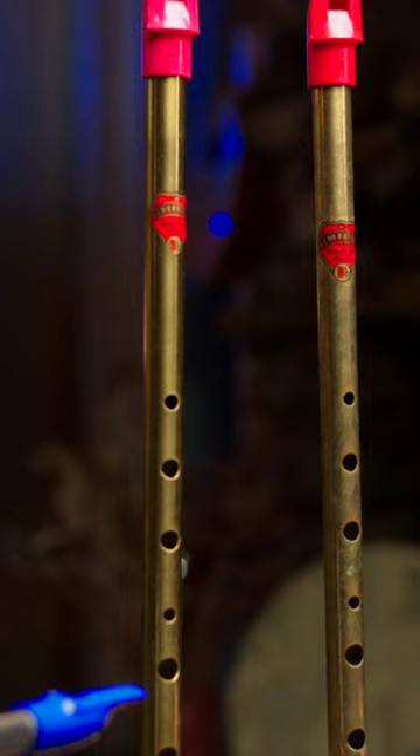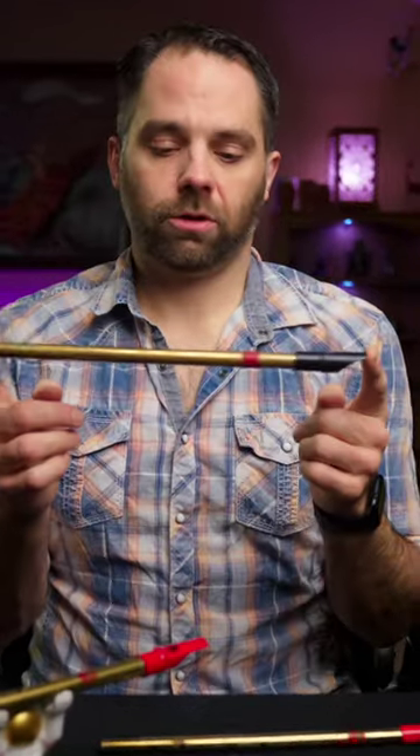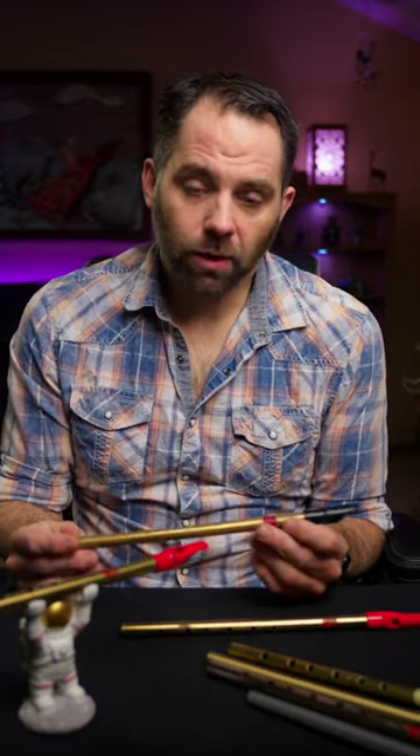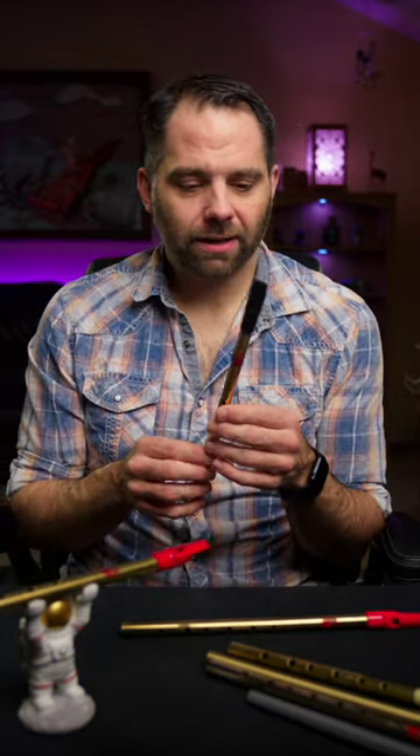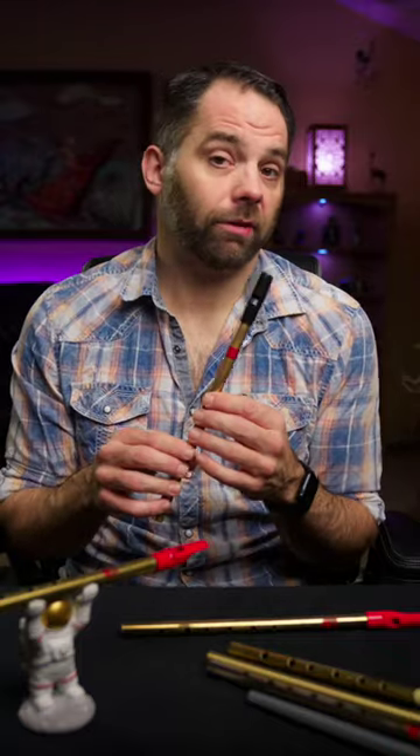This is an 80s generation, it's fairly beat up. This is my rather nice 20-year-old Gary Humphrey whistle, also very beat up. I mention that to say that one of my favorite things about the whistle is that you don't really have to worry about it as much as you would, say, some other instrument, like a fiddle or something.